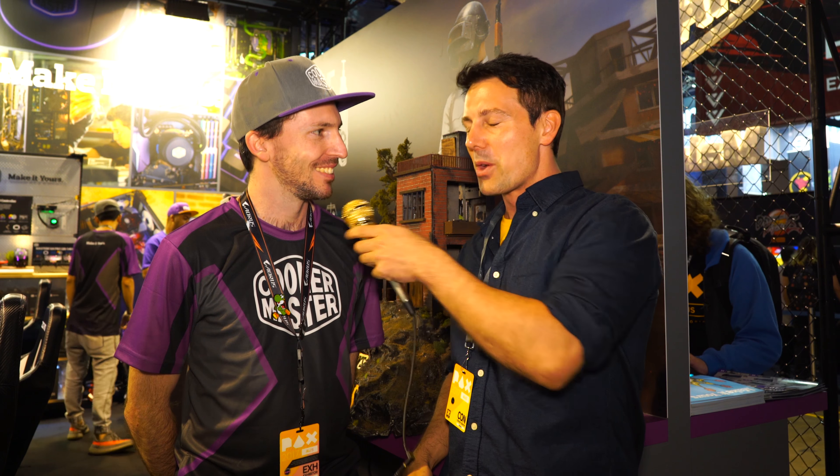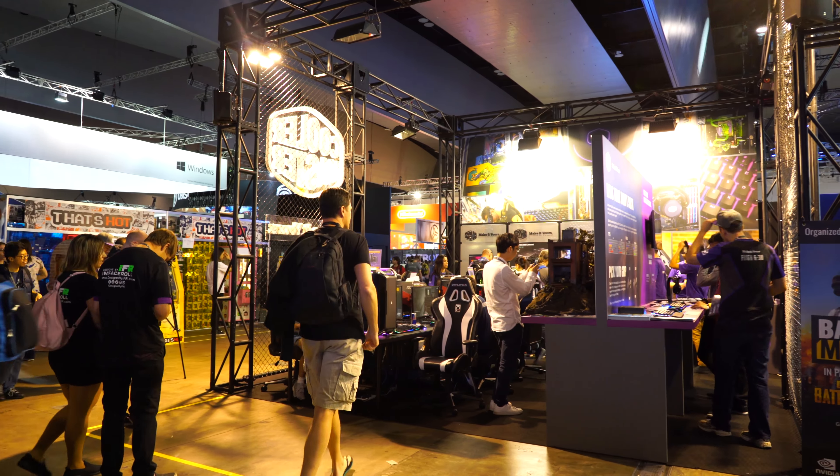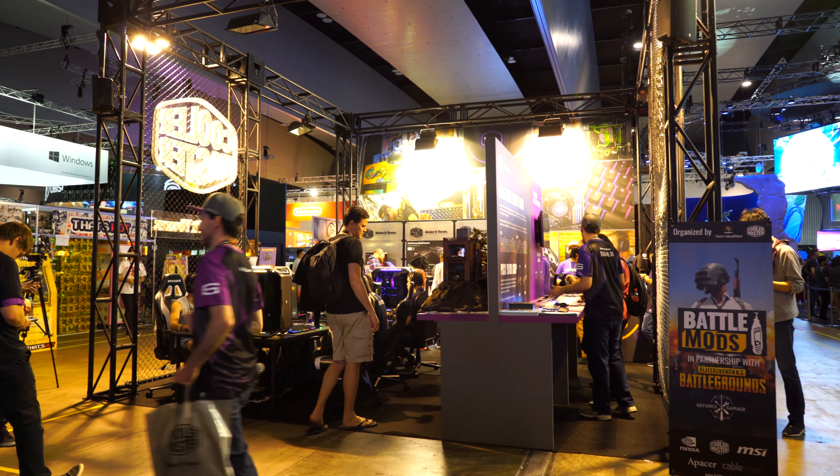Here we are back at PAX 2017 Australia. I'm joined by Josh. We're at the Cooler Master booth and they've got custom mods — make it yours.